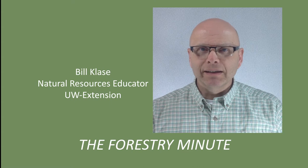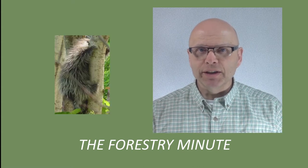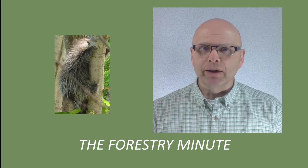Welcome to the Forestry Minute. Late winter and early spring is when you'll start to see damage to your trees and buildings from porcupines. Here's how you can tell it's porcupines and not squirrels, and what you can do about it.